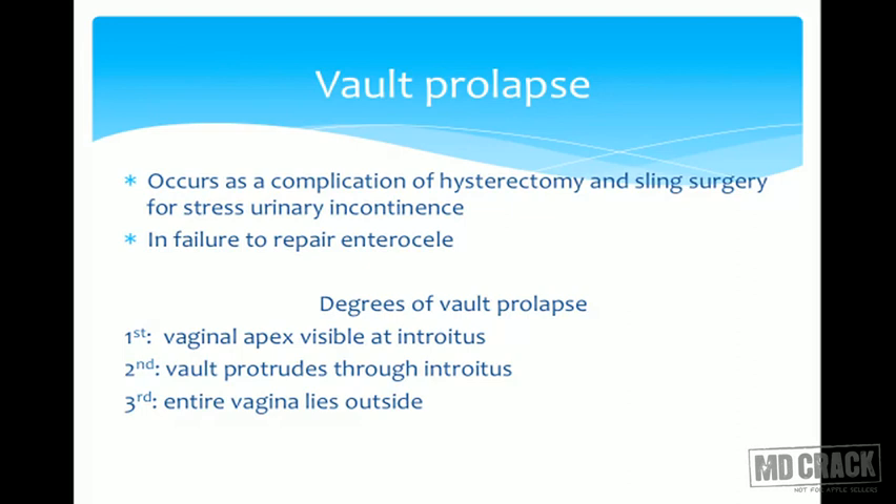Vault prolapse occurs as a complication if vaginal hysterectomy or abdominal surgery is done and the vault prolapses later, or after sling surgery for stress urinary incontinence, or failure to repair enterocele. Degrees of vault prolapse: if the vaginal apex is visible at the introitus it is first degree; if the vault protrudes through the introitus it is second degree; if the vagina is lying entirely outside it is third degree.